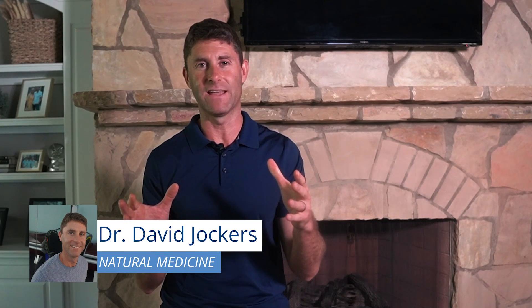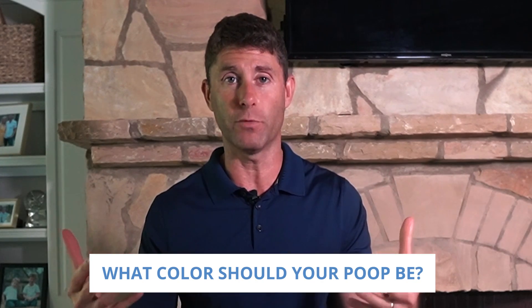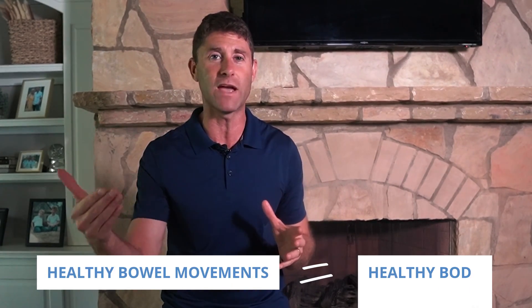One of the most common questions I get is: what color should your poop be? A lot of times people are worried when the color comes out a little strange. I'm going to go through that in this video and what you should be looking for when it comes to healthy bowel movements. As a doctor of natural medicine, I'm a huge advocate of good healthy bowel movements — this is how you get your body healthy.